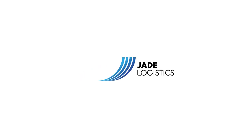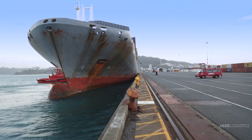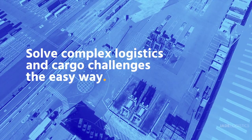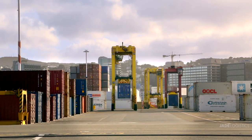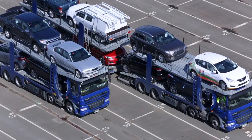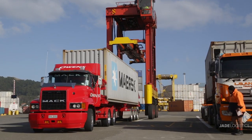Thank you for joining us. In a fast-paced world, cargo moves through ports at breakneck speed. Port and terminal operators are under immense pressure to stay competitive. They need smart software that enhances productivity and operational efficiency.